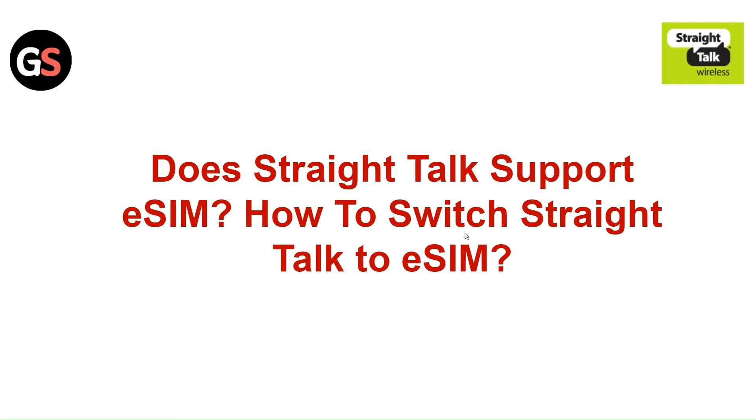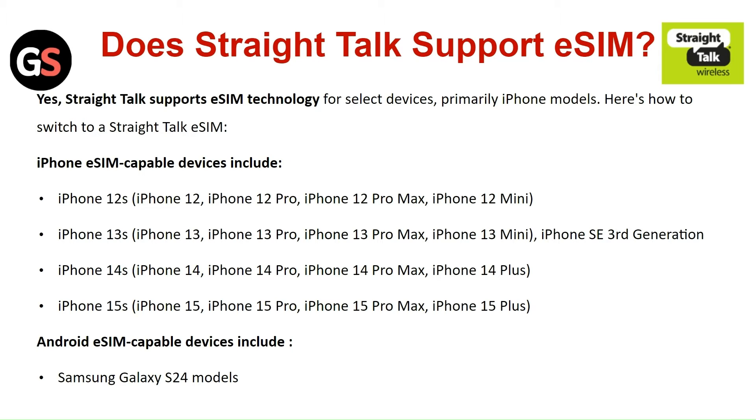Hi everyone, in today's video we will discuss: Does Straight Talk support eSIM, and how to switch Straight Talk to eSIM? Yes, Straight Talk supports eSIM technology for selected devices, primarily iPhone models.